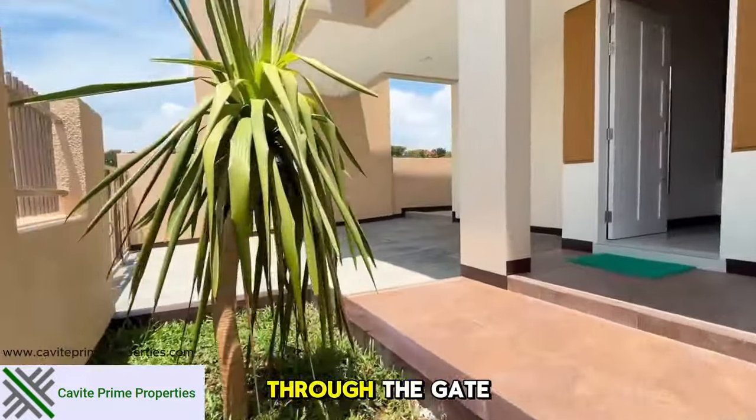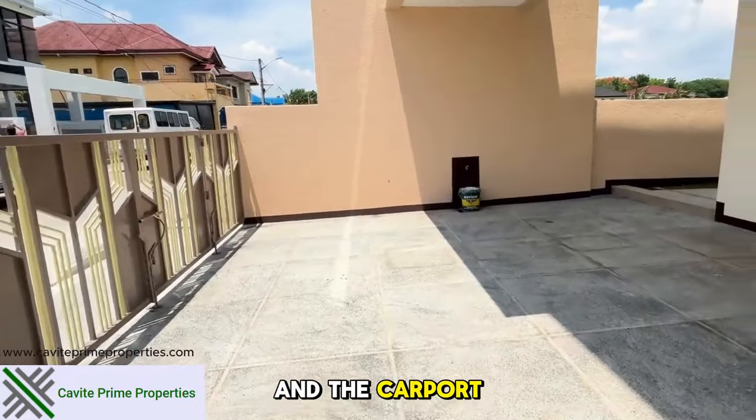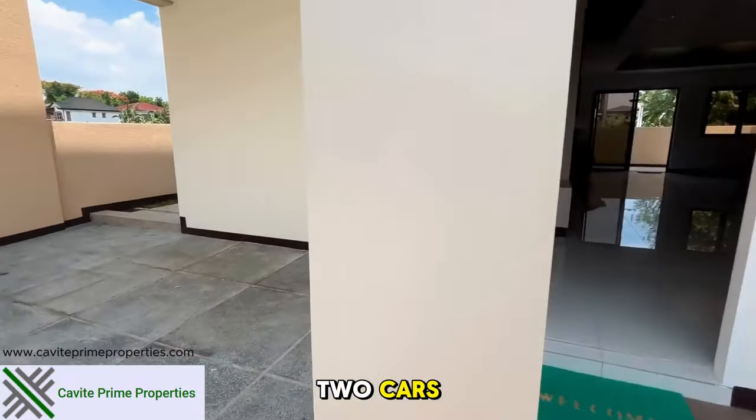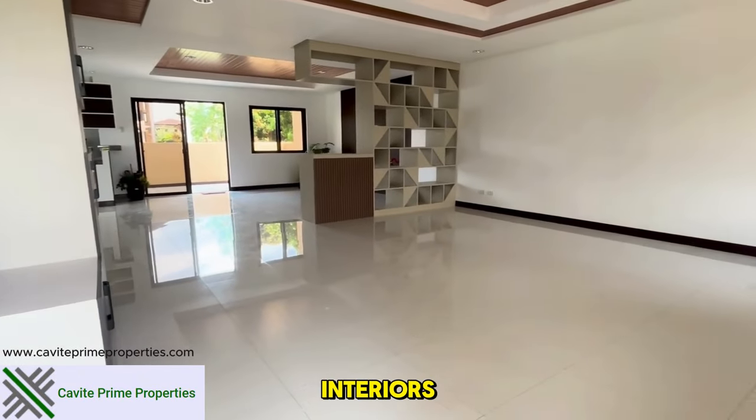Now let's enter through the gate. We're passing by a beautifully maintained pocket garden and the carport which comfortably fits two cars. As we approach the main door, get ready to explore the elegant interiors.